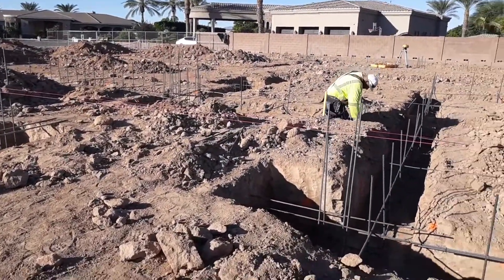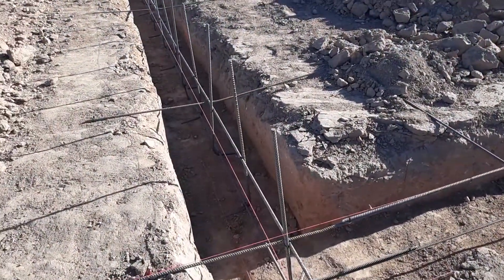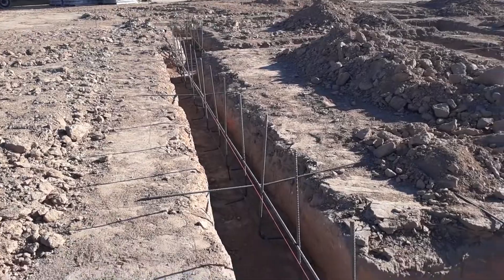This is some real quality concrete work. They'll be pouring these footings today. It's very important to get that rebar layout right — it can really make your job difficult or more easy, depending on if they got the rebar on centers.